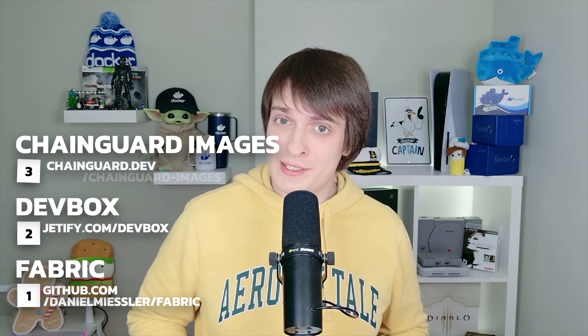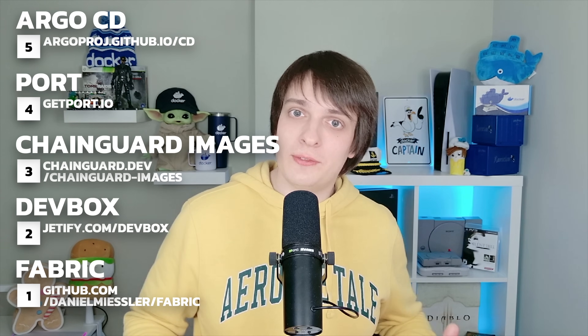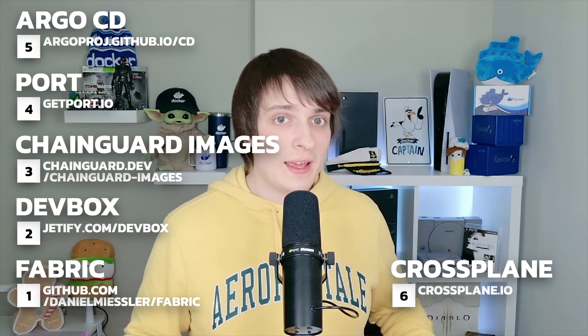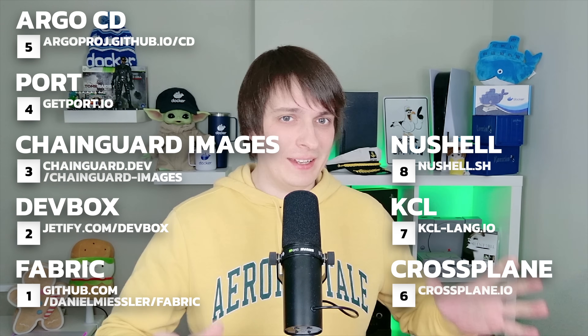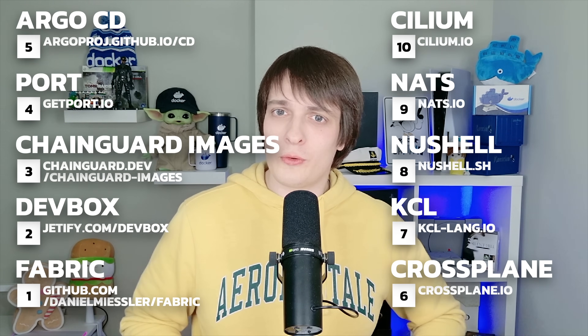So there you have it — 10 DevOps tools that are shaping 2025. Fabric for AI-powered prompt optimization. DevBox for simplified CI-CD environments. Chainguard images for secure containers. Port as a lightweight developer portal. Argo CD as the definitive GitOps tool. Crossplane for API-driven infrastructure management. KCL for a better way to manage Kubernetes manifests. NuShell as a modern terminal shell. NATS for high-performance pub-sub messaging. And Cilium as the future of Kubernetes networking.